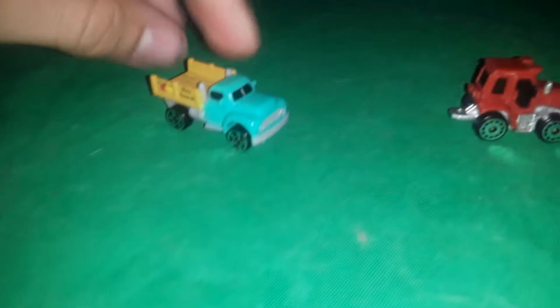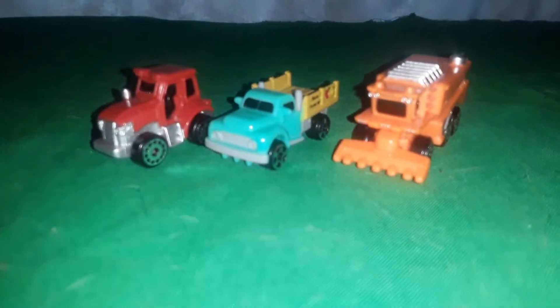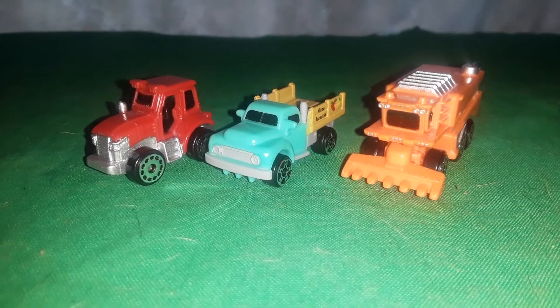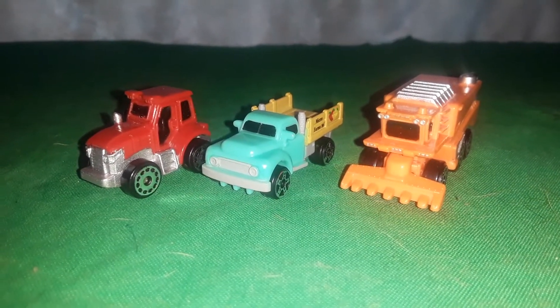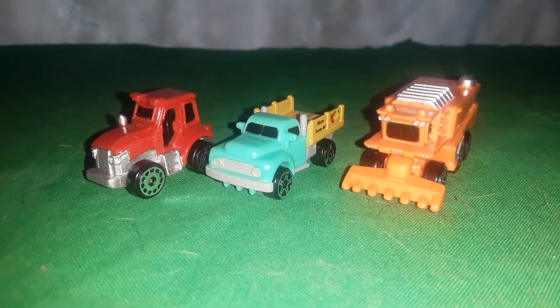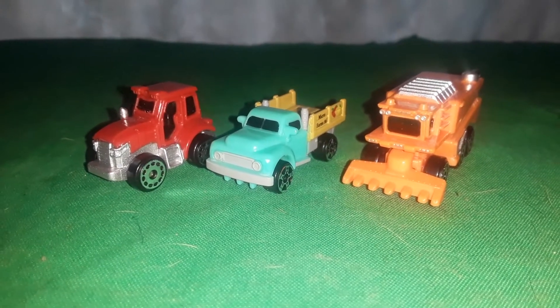Really awesome — I highly recommend if you find these, you pick them up. They're at Walmart. The set they seem to have the least of is the farm set — they have a lot of the muscle car set. You're lucky if you find the race team set because I couldn't even find it and had to order one off eBay.